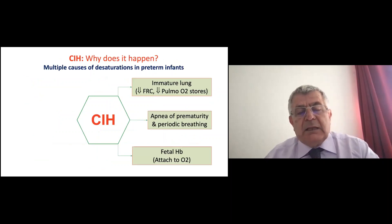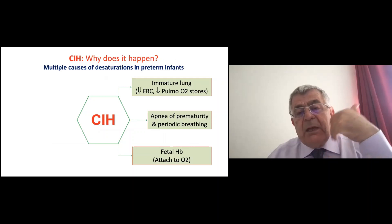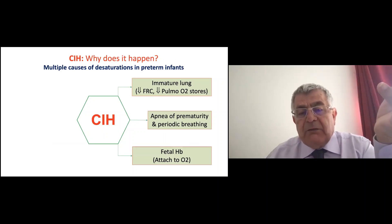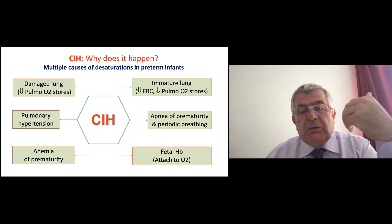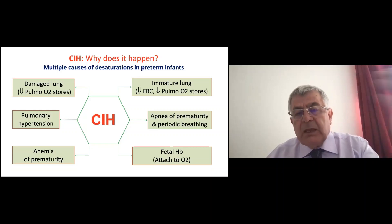Regarding why CIH happens structurally: immature babies have small lungs, small functional residual capacity, and small oxygen stores. They have apnea of prematurity and fetal hemoglobin. On top of that, we damage their lungs. Chronic lung disease means less pulmonary oxygen stores, associated pulmonary hypertension, and often anemia. Many factors combine.